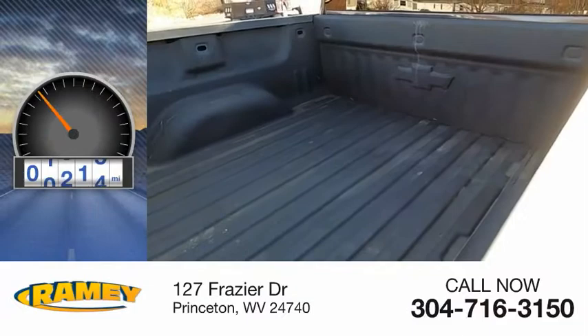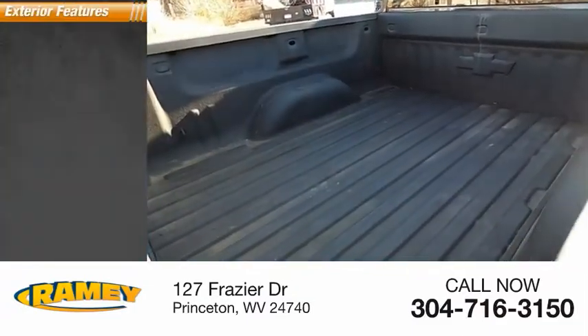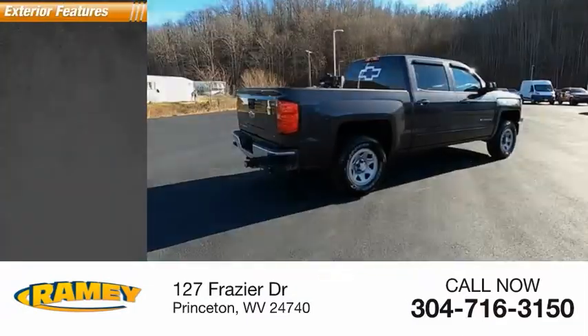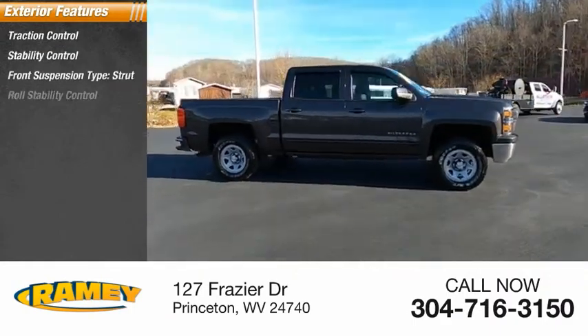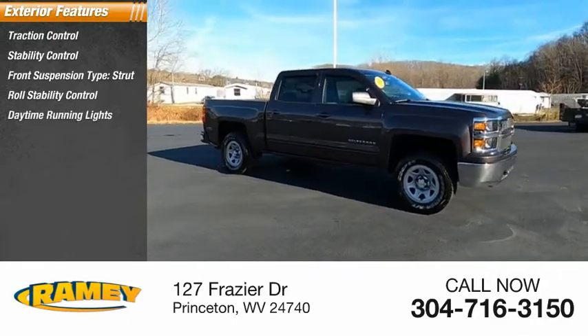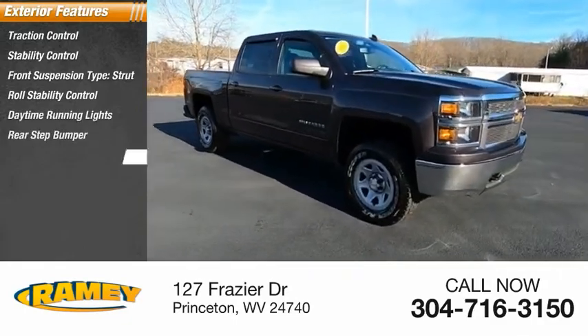This vehicle has less than 95,000 miles. Here are some of this vehicle's great options: traction control, stability control, front suspension type strut, roll stability control, daytime running lights, rear step bumper, power brakes.